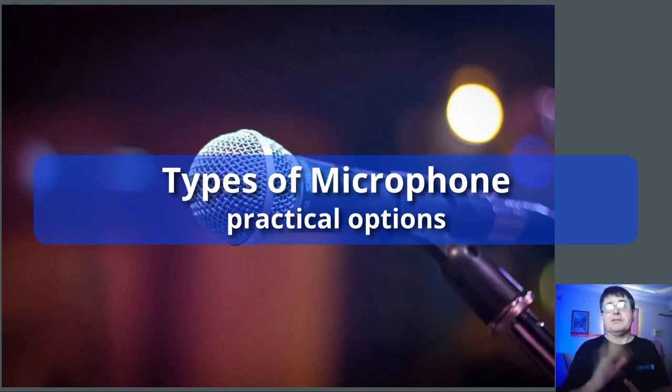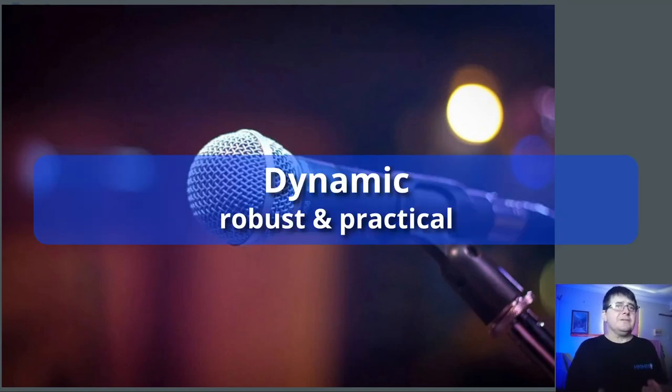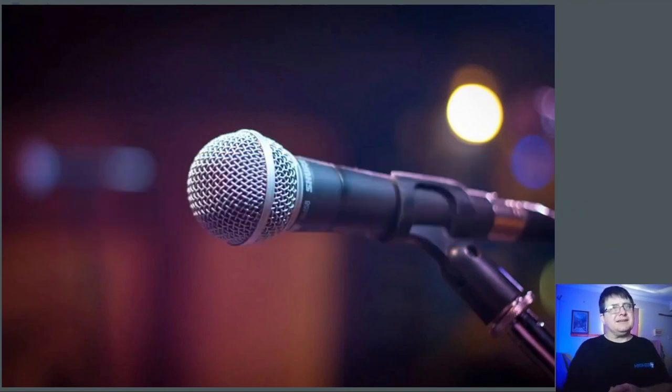There are broadly two types of microphones for a singer or somebody recording a conventional instrument. First, there is the dynamic microphone. This one tends to get a lot of negative press these days, and that is just darned stupid. The microphone on screen is the single most famous microphone in history, and it's a dynamic. A dynamic microphone is designed to be very robust and practical. It does not require a power input, which also makes it very practical.